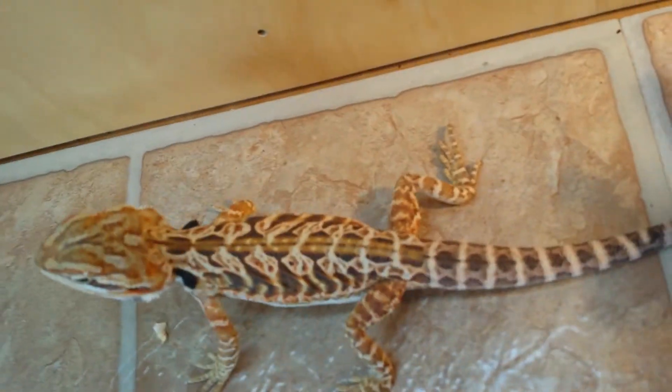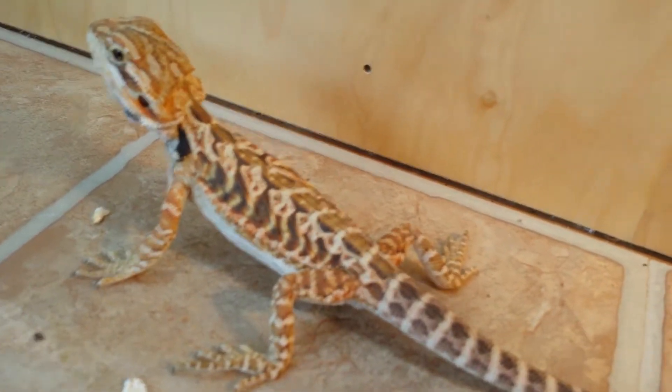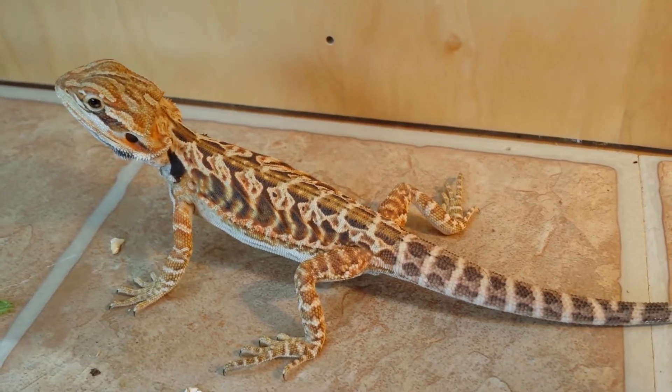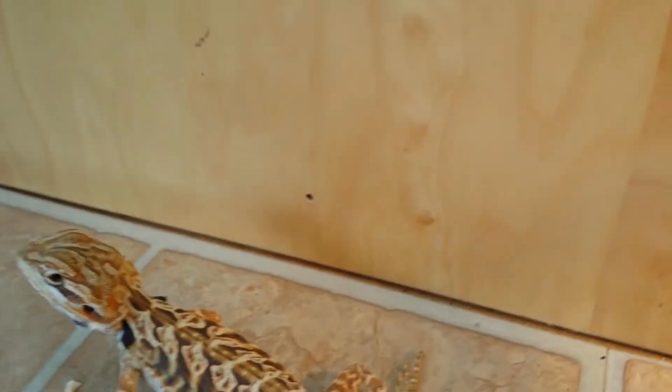If you guys are interested in a really nice quality dragon, hit up Michael at Weeby Reptiles — you can find him on Facebook or check out his website weebyreptiles.com. Here's a quick look at his pattern on the back.